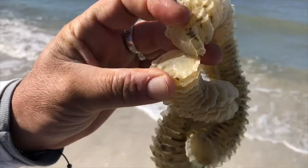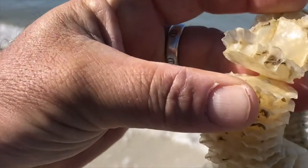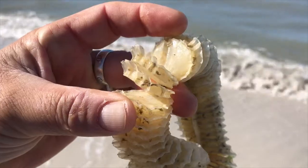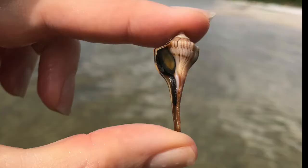Lightning whelks begin as hatchlings. They come from an egg casing that looks like this. There are tiny, thinner pieces in each of those layers of the egg casing, and the little ones will manage to slither out of those little holes. The whelks that hatch will feed on the eggs that did not hatch — which can be considered either quite convenient or quite gross. I'll go ahead and let you be the judge.